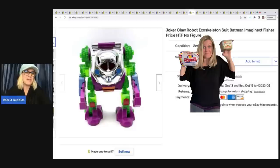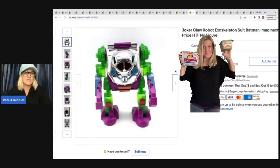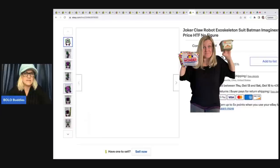This also came out of the Goodwill bins and I was excited when I saw it because I have sold this before. It is a harder to find Batman Imaginext figure — it's the Joker Claw Robot Exoskeleton and it actually opens up so one of the little figures can fit down in it right there.